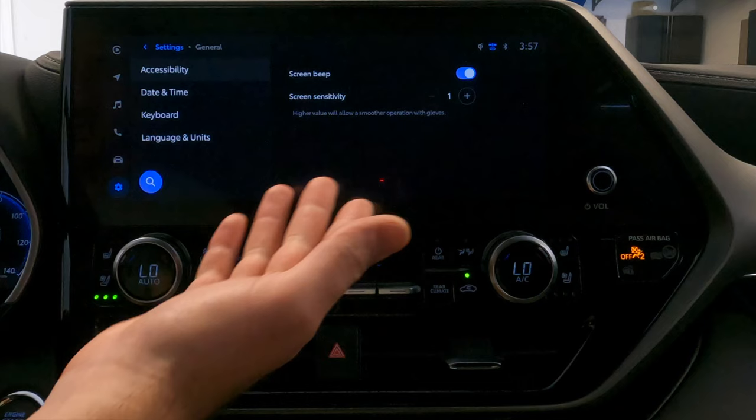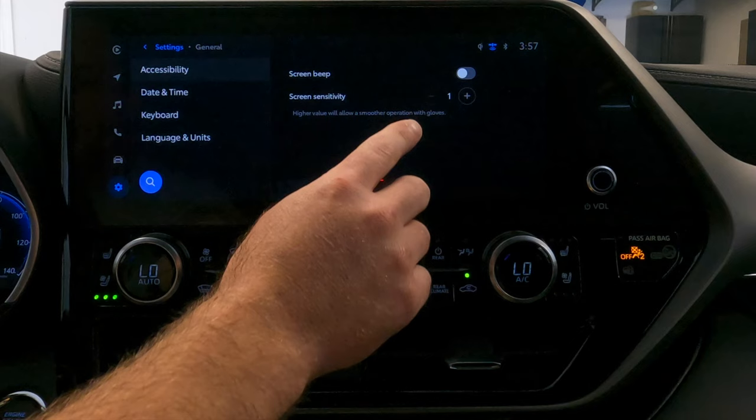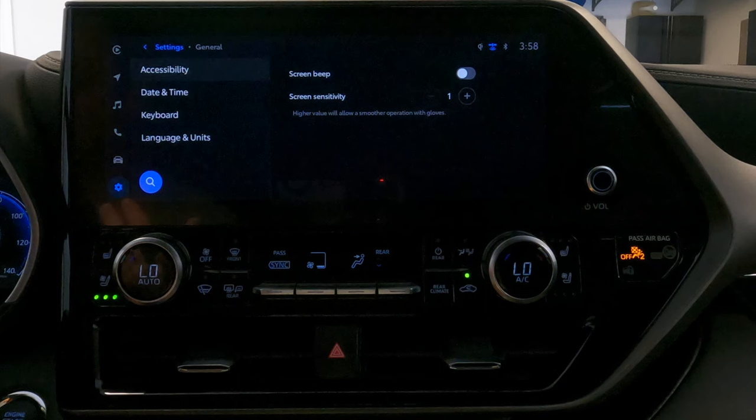Go back to settings. Below Bluetooth and devices is the general tab. There are really only two things here. One is the screen beep toggle — you can turn off the beep so every time you click on something you don't hear that beep anymore. The second one is screen sensitivity — if you're using gloves or something and you need the screen to be more sensitive to your touch, you can use this to crank up the sensitivity.